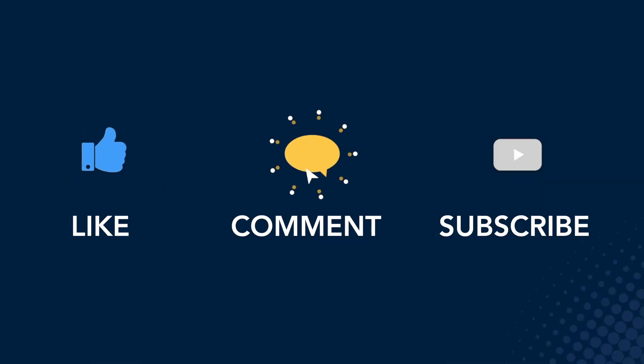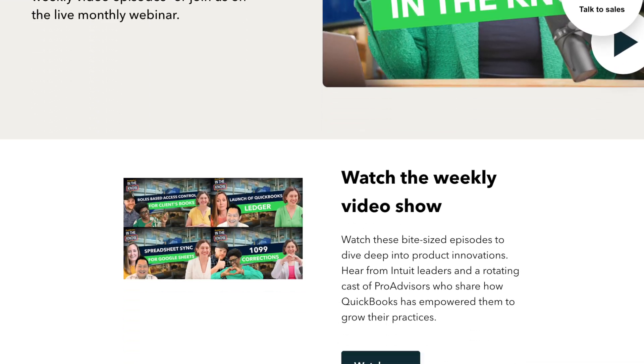Thanks so much, Jacqueline, for having me on your show. I'm super excited to have talked about the Business Network. Thank you so much, and thank you for watching. If you find this update interesting or helpful, go ahead and like, comment, and subscribe. That's all we have for now. For more product updates and demos, check out our In The Know Hub. We'll catch you next time.